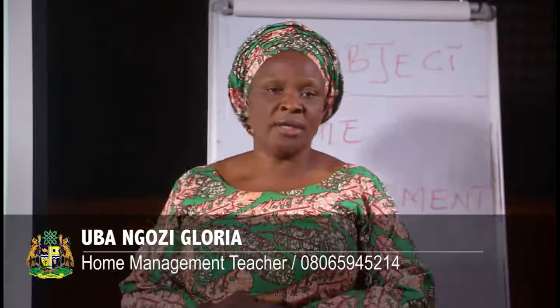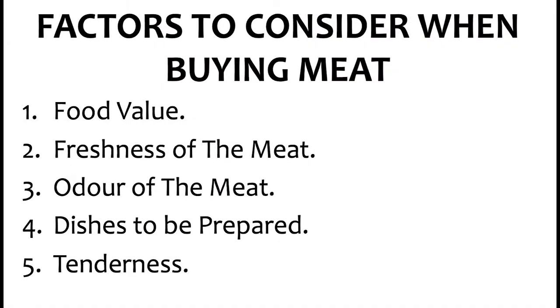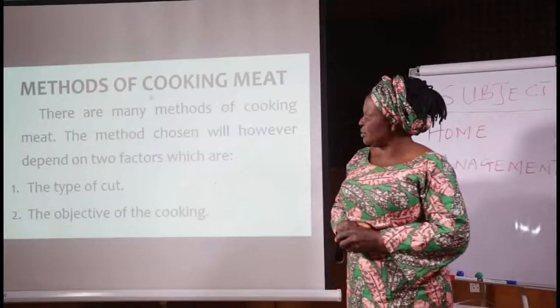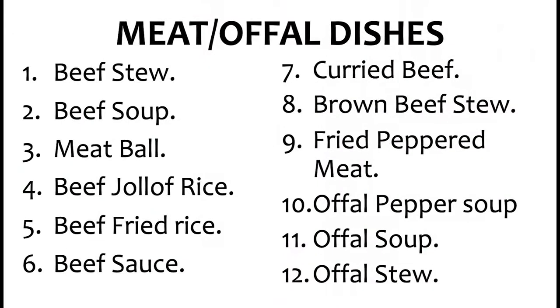My students, we have come to the end of today's lesson. Let's review what we have learned. We started by mentioning the factors to consider when buying meat: food value, freshness of the meat, color of the meat, and dishes to be prepared. Then we went on to mention the methods of cooking meat: boiling, stewing, frying, braising, grilling, and roasting. And then we mentioned meat and offal dishes — what we can prepare using meat or beef: beef stew, beef soup, meatball, beef jollof rice, beef fried rice, beef sauce, curry beef, brown beef stew, and so on.